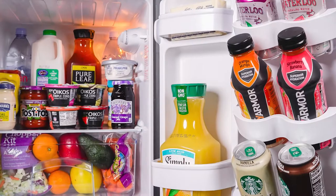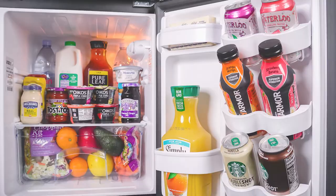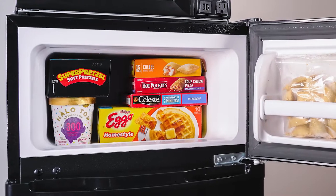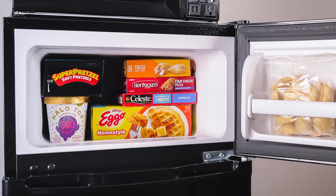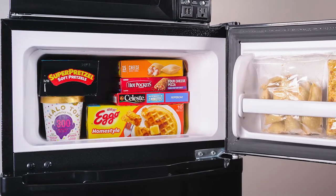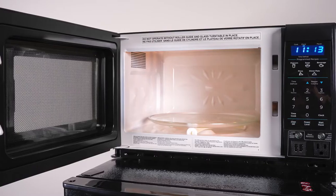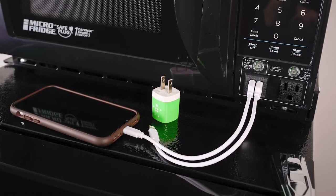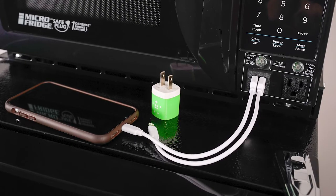As you can see, the fridge portion is very spacious and provides plenty of room for you and your roommate to share. The separate zero-degree freezer, just like the one you have at home, is a lifesaver since not only can it fit your favorite ice cream, but it can also accommodate plenty of frozen healthy meals and snacks. The microwave is plenty strong at 700 watts and can fit a normal-sized dinner plate. It also features a charging station giving you extra outlets where you can conveniently plug in your electronic devices for a quick charge.